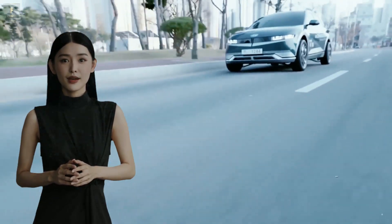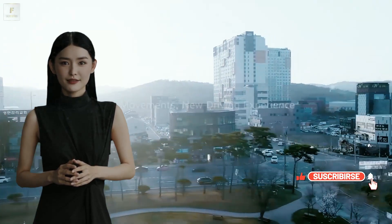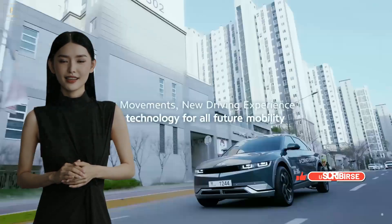Get ready to be seduced by the future of automotive allure. Ready to elevate your ride? Subscribe now and let the seduction continue.